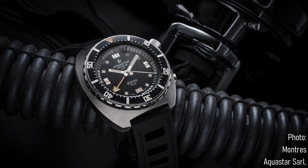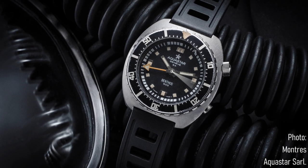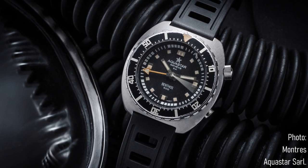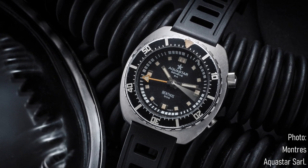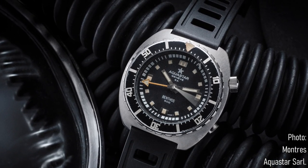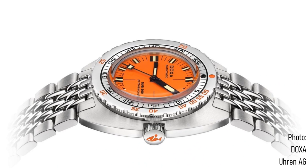Aquastar was taken over in 1975 by the Ehren Group, and again in 1982 when it was taken by Marc Sennet, who chose to take the brand in a different direction towards sailing and regatta watches. The brand stayed there until close to the present day. A lot of this history will sound familiar to those who like the brand Doxa.